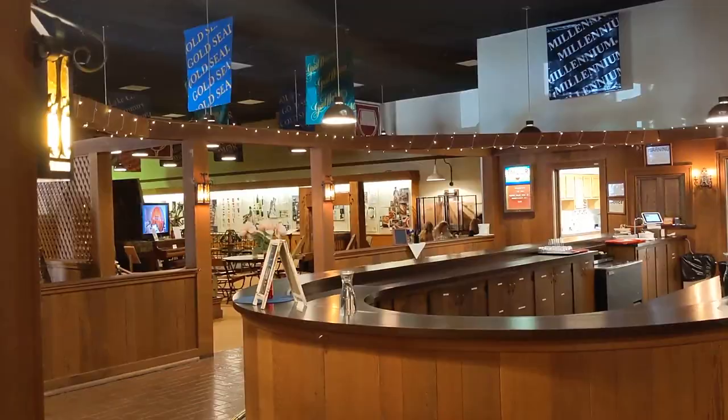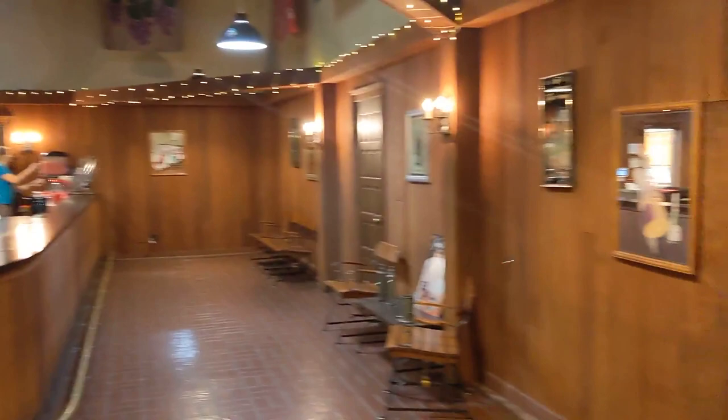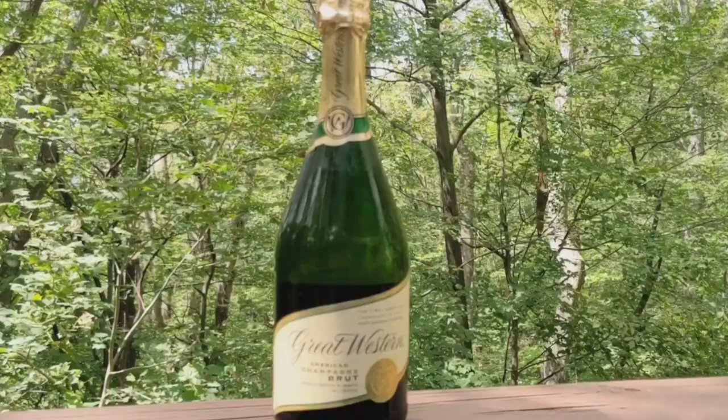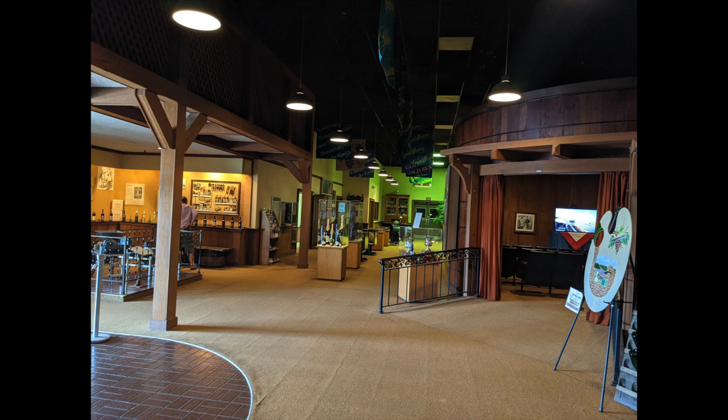Just a short drive south of the village of Hammondsport is the Pleasant Valley Wine Company. The history of Hammondsport and Pleasant Valley go hand-in-hand, dating all the way back to 1860. Be sure to stop by the winery to sample the options and browse the museum. The flagship brand is Great Western Champagne — and although it may not rank at the top for the most luxurious champagne available, it's a really solid sparkling wine, especially for the price, and it's long been a favorite of ours. In fact, we picked up four bottles to take home on our most recent trip.